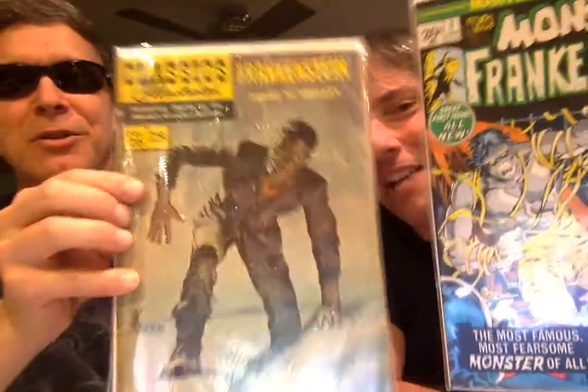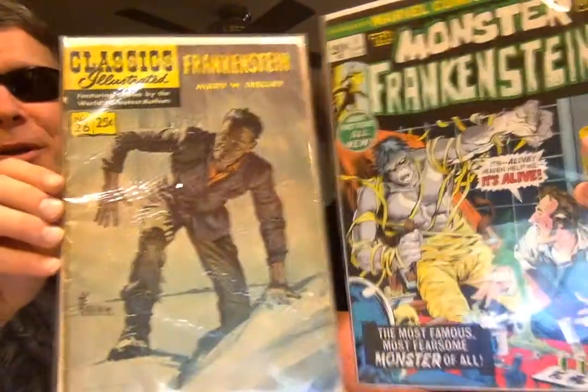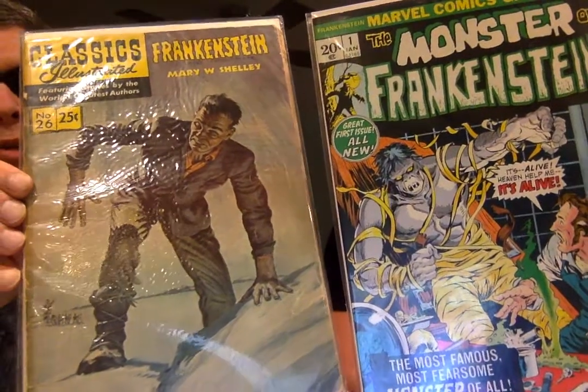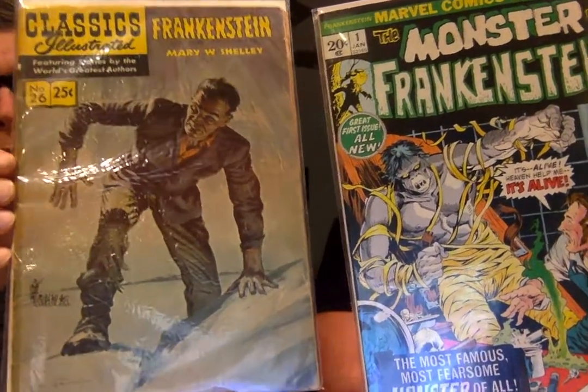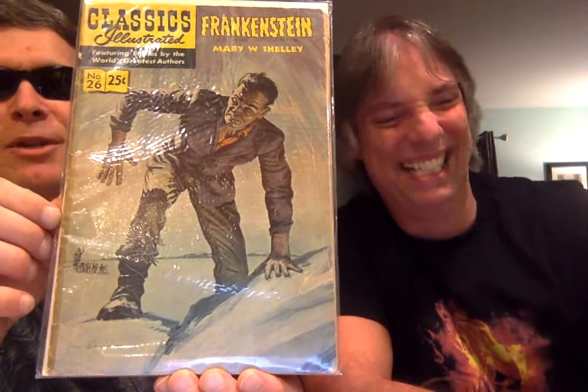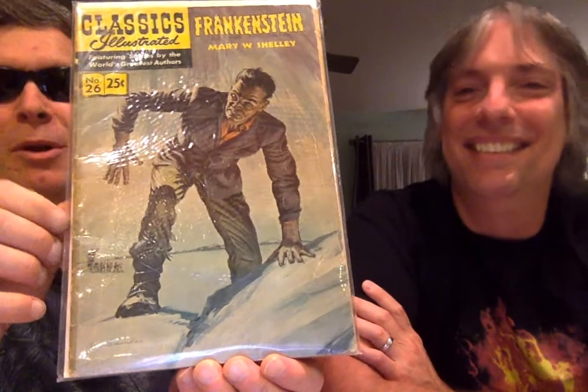Just look at the difference between the two interpretations. This is 1969 and Pete's holding the one from 1972. This Frankenstein looks like somebody's grandfather wearing a suit — he doesn't really look like a monster. Somebody lost out in the snow. Not very intimidating, but still kind of creepy.